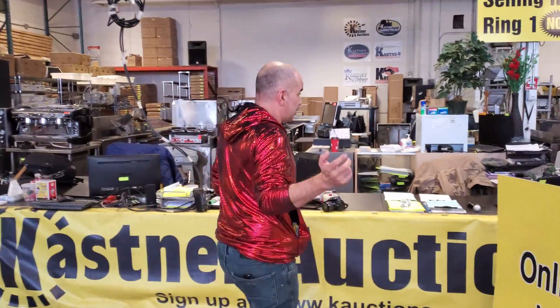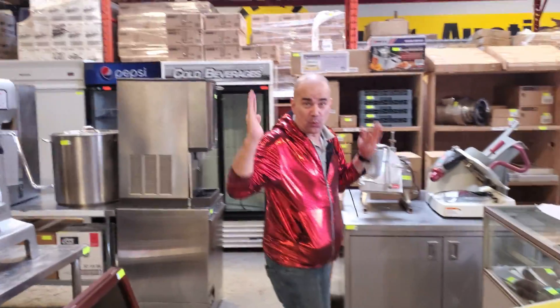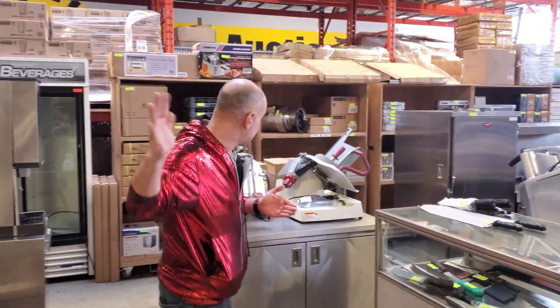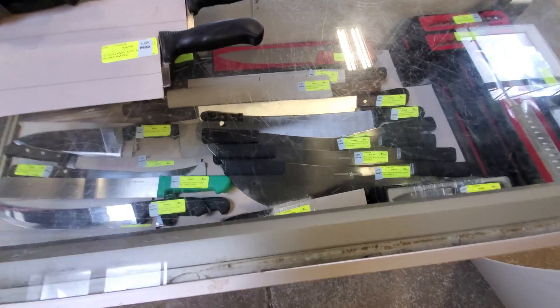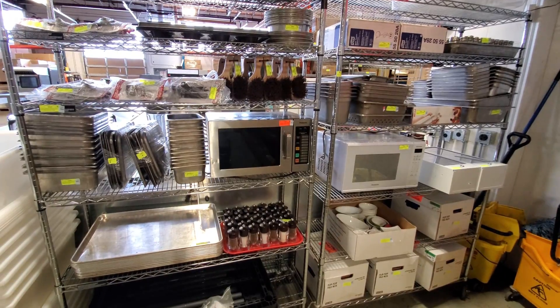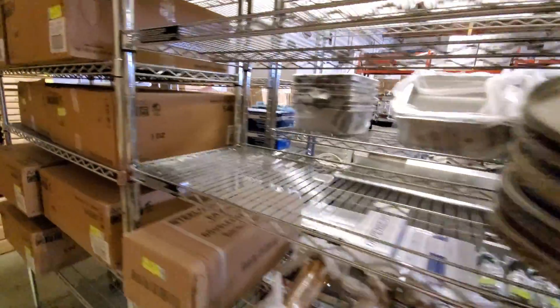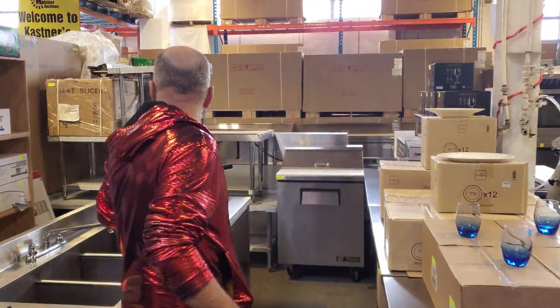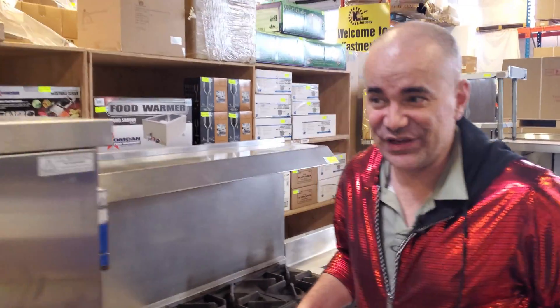Let's continue looking at some of the other bailiff seizures, bankruptcies, restaurant closures, and new assets that you'll be able to price this Sunday. We've got Burkle meat grinders and Burkle automatic meat slicers. If you look back here we still have lots of Omcan brand new accessories — whether it be vegetable slicers, graters, or food warmers — and there's also lots of induction pots and pans. You'll have the opportunity to determine the right price this Sunday as well.